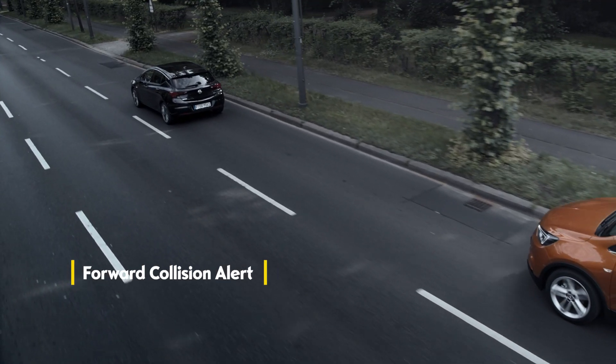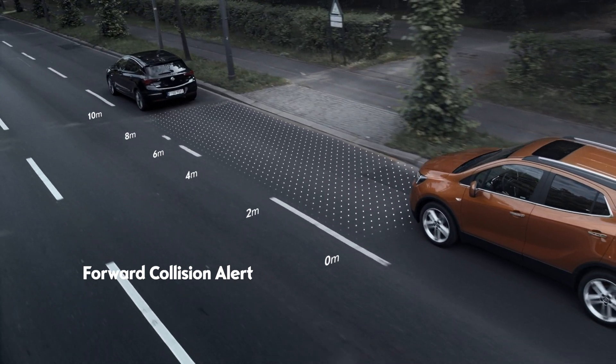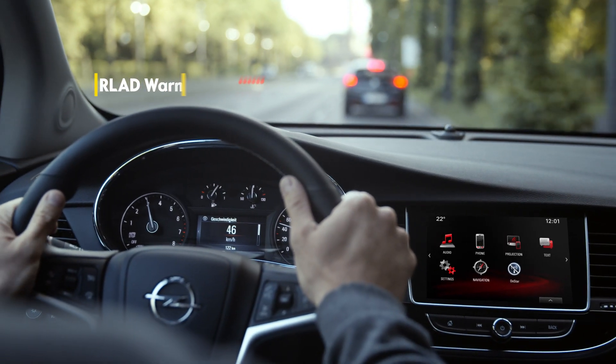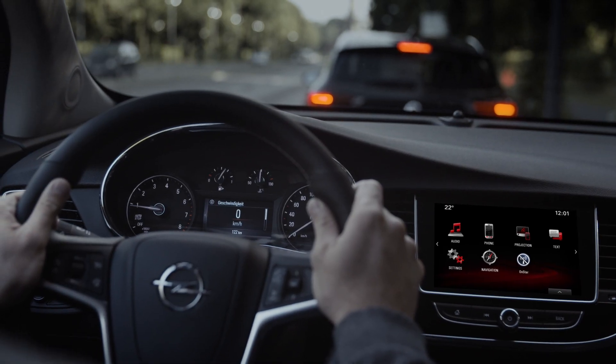Like with the Forward Collision Alert, the system continually compares the speed and the distance to vehicles in front of you. If a tailgating accident is about to occur, you're warned acoustically and visually so that you can react right away.